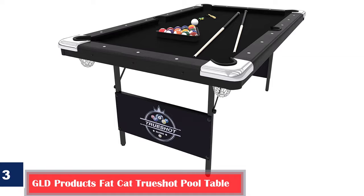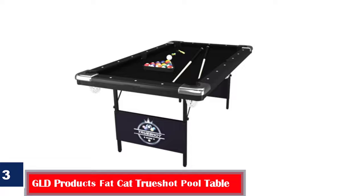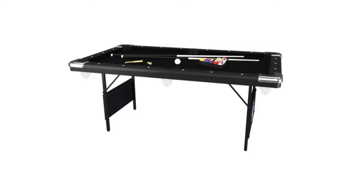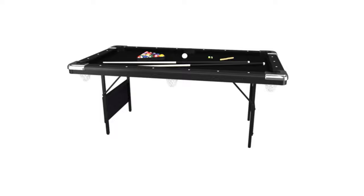Number 3: Best Lightweight — GLD Products Fat Cat True Shop Pool Table. The stylish black pool table has folding legs for easy storage and is made using high-quality wood. It has a 1.5-inch thick table that comes with a set of billiard balls, two 57-inch cues, one billiard brush, one ball triangle, and two chalks. Its locking leg safety features secure the position of the table. This table measures 76 by 43 by 32 inches and weighs 114 pounds.